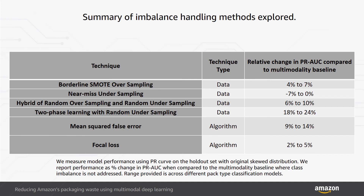Overall, two-phase learning with random undersampling was found to be the most effective imbalance handling strategy on our dataset.